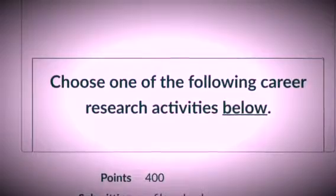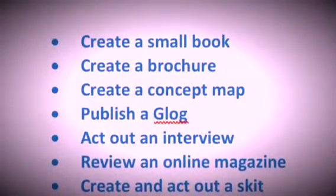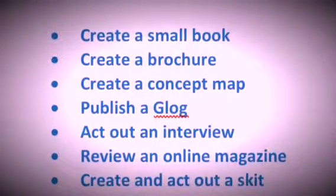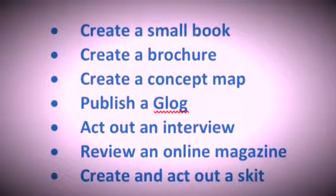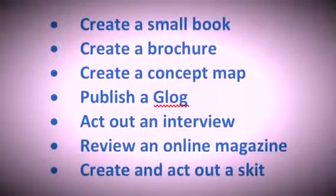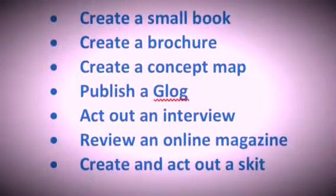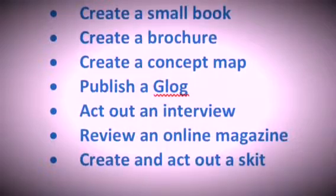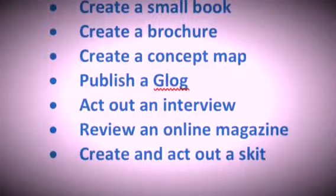There are a total of seven choices. You can create a small book, create a brochure which is a folded-up pamphlet, create a concept map, publish a blog — and that word is not spelled wrong — act out an interview, review an online magazine, or create and act out a skit.